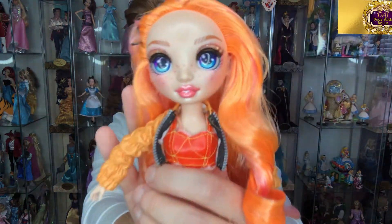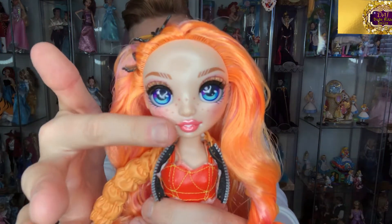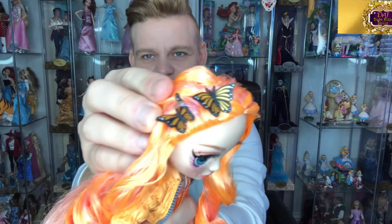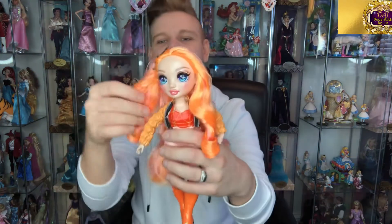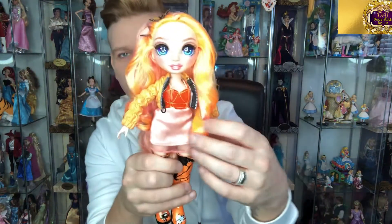Here she is. She has gorgeous purple and blue eyes, and she even comes with tiny freckles. Don't forget you can check out these amazing little butterfly details on her inner hair. She has little curly parts of her hair which is glued very well.